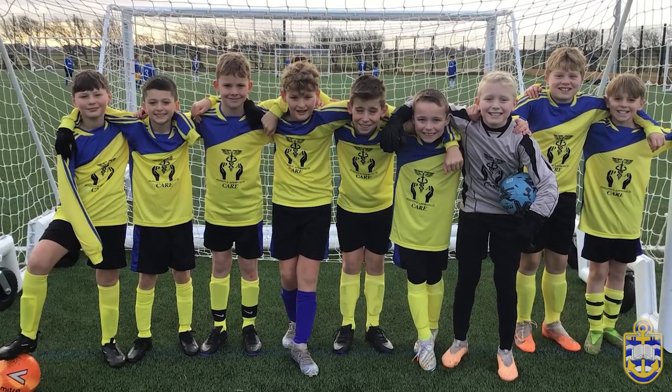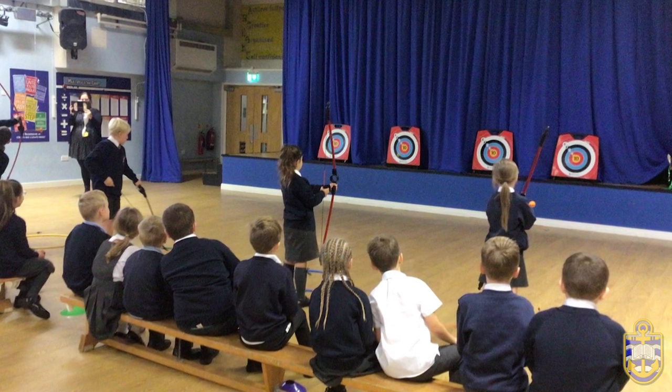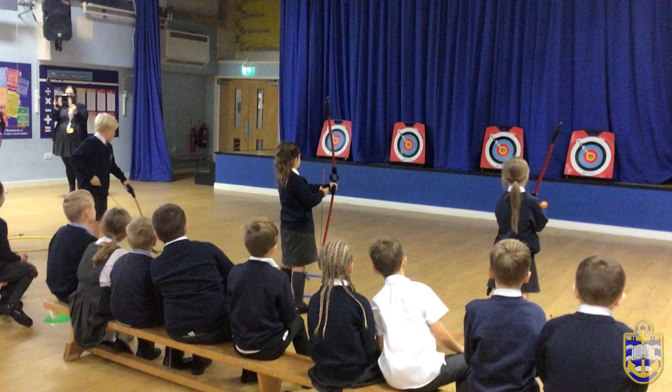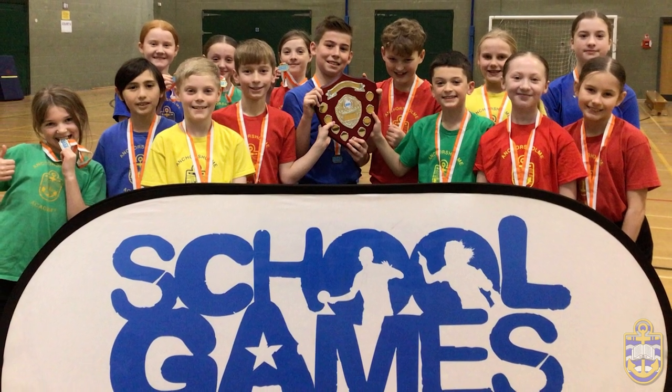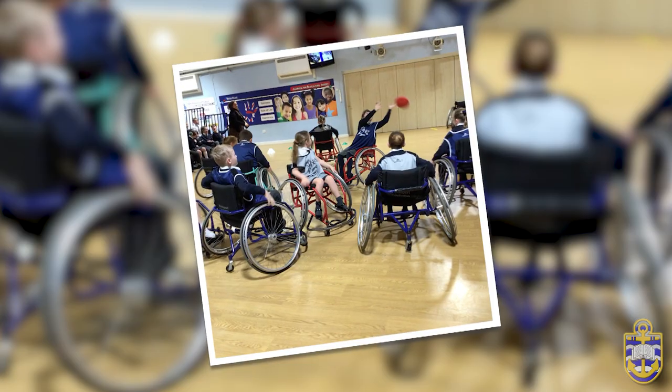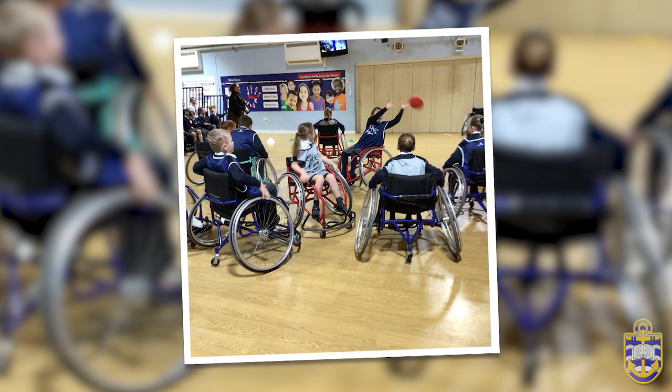At AnchorZoom Academy we believe that physical education should enable all pupils to work towards becoming independently active within the school and their own community, as it makes a significant contribution in helping establish the necessary knowledge, skills, understanding and attitude that is essential in maintaining an active and healthy lifestyle.